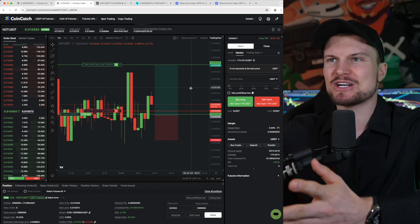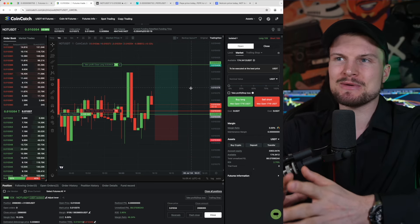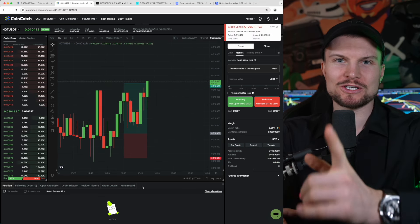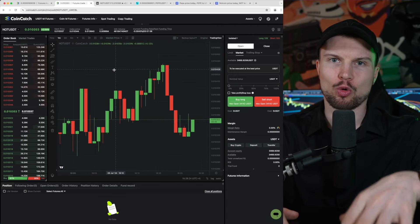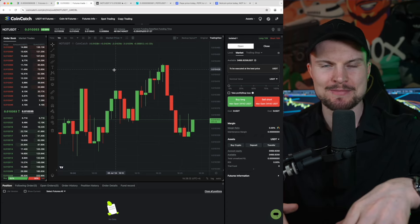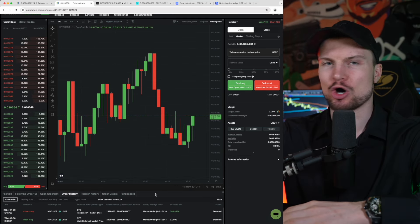Most of the time a scalp trade takes between two to maybe ten minutes, and that's the beauty of scalping — I don't have to sit there very long. I wait maybe 30 minutes to one hour for a setup. TP is smashed — 1:2 risk reward. You can trade based on the BitGet chart or the CoinCatch chart; the chart differs slightly on some candles and wicks but the setups are the same and both are valid. With this quick scalp trade, we made $208 on CoinCatch.